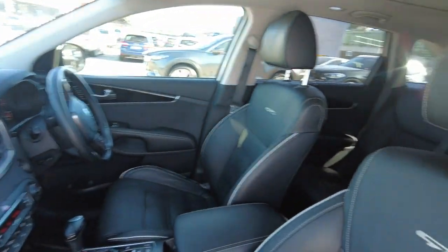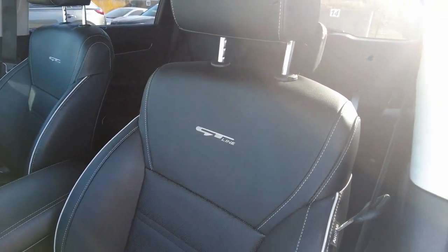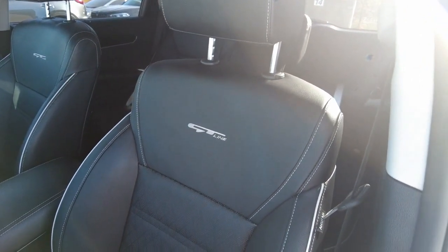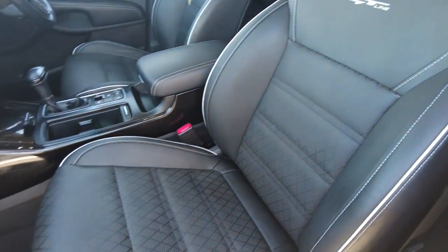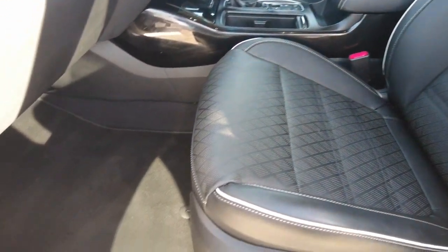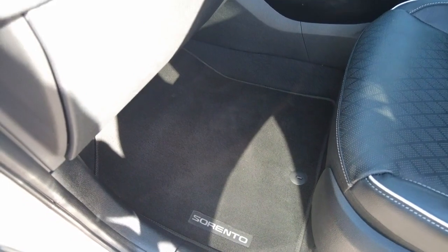The GT Line seats are really really nice — the trim is so nice and delicate, they took their time here. Lovely black leather with no stains and no damage to the stitching. Coming down here you get the Sorento floor mats, which are in great condition with no stains and no damage.